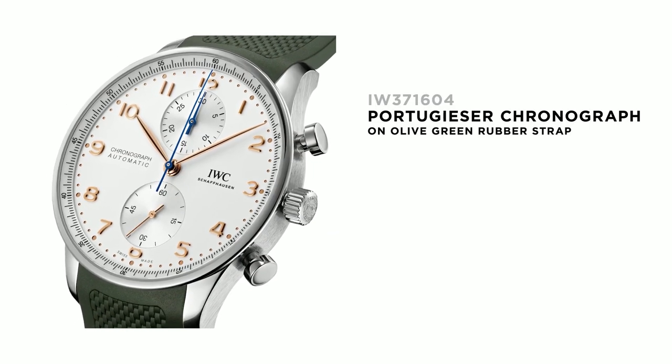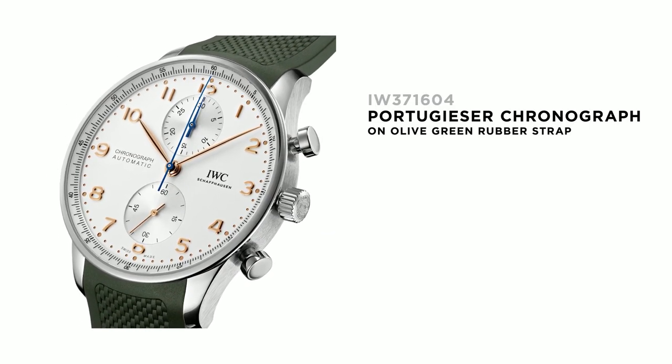The chronograph is actually a very timeless but also sporty complication, and the IWC chronograph is the reference — the reference because we never compromise and the function always comes first.